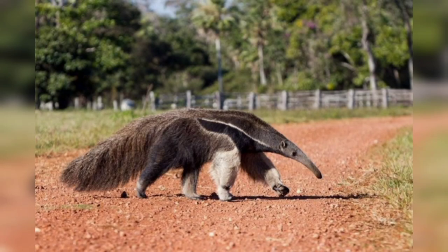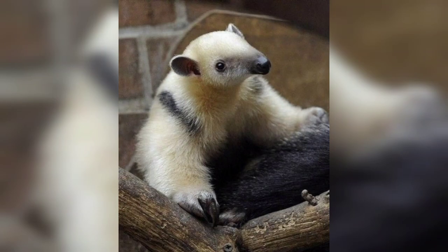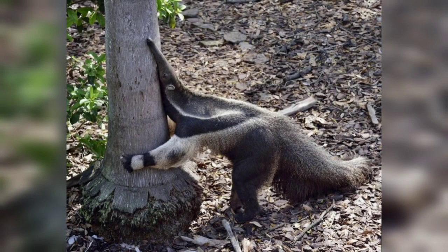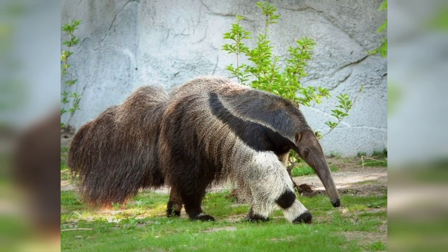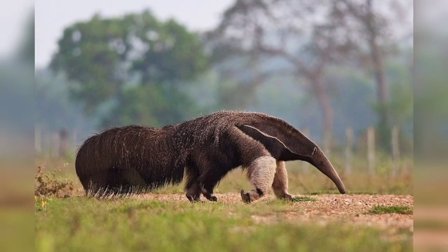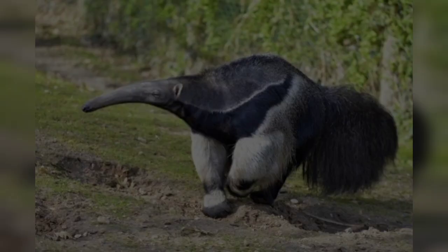There are four extant species of anteater: the giant anteater, the southern tamandua, the northern tamandua, and the silky anteater. Anteaters are found in central and south America. They have a long cylindrical body with short legs, a long snout, and a small mouth at the end of the snout.